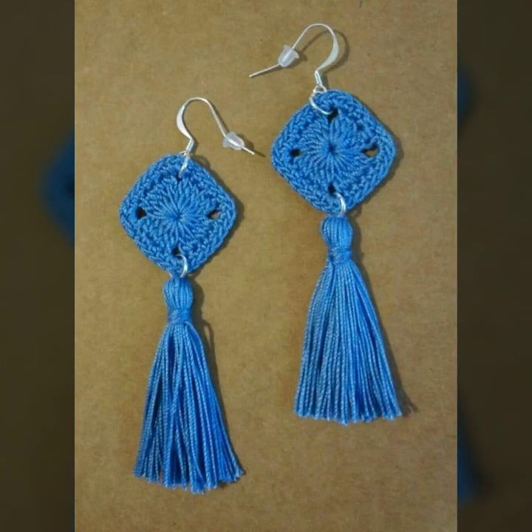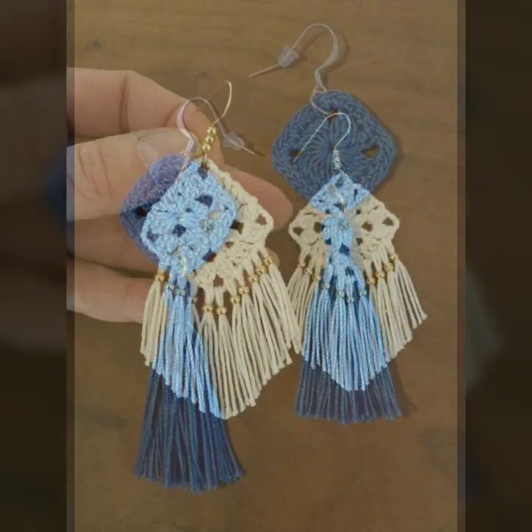If you want to buy these very beautiful crochet earring designs, I will tell you some website names — likely AliExpress, if you are dot com, Etsy dot com, and Amazon.